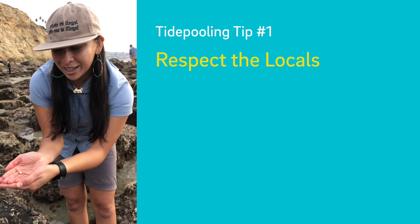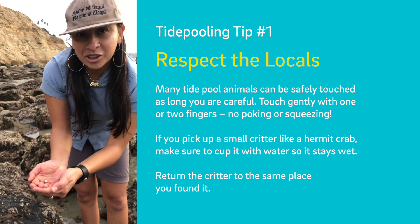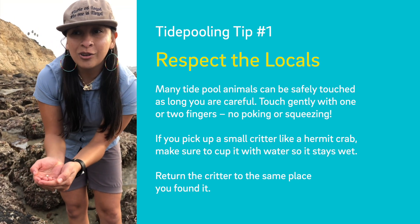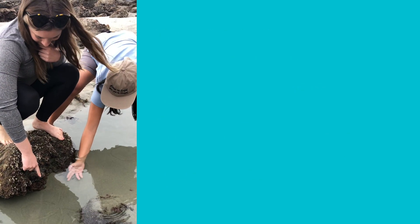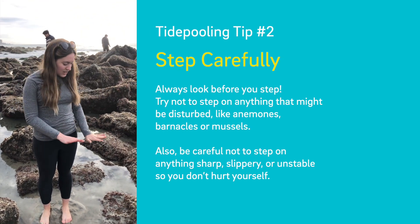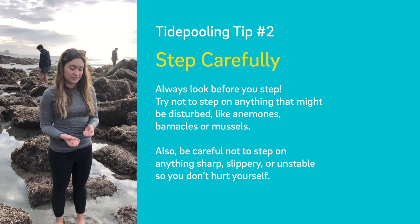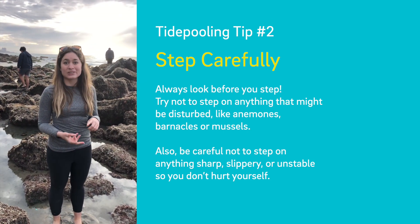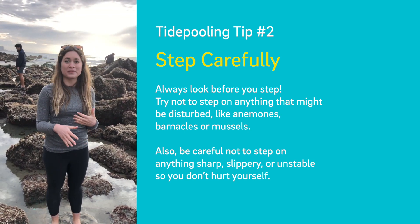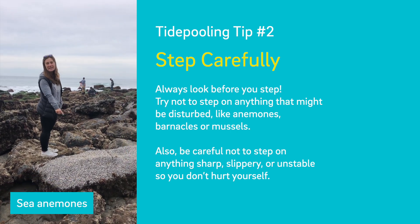When you're handling an organism, make sure that you have a little cup of water for them. These organisms are typically inundated, which means they're typically fully under the water. You always want to make sure you're careful about where you're stepping — always look before you step and try not to step on anything that might be disturbed like anemones, barnacles, or mussels. Always check to make sure you're not going to step on something sharp or unstable so you don't hurt yourself.